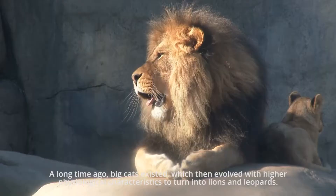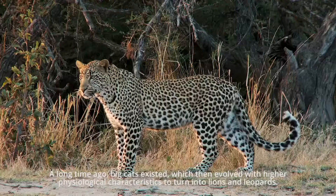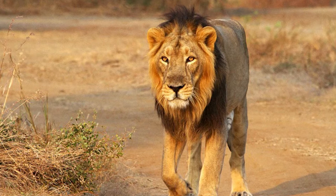A long time ago, big cats existed which then evolved with higher physiological characteristics to turn into lions and leopards. This episode of Earthy Perks is dedicated to one of the past's beasts: the African Cape Lion.